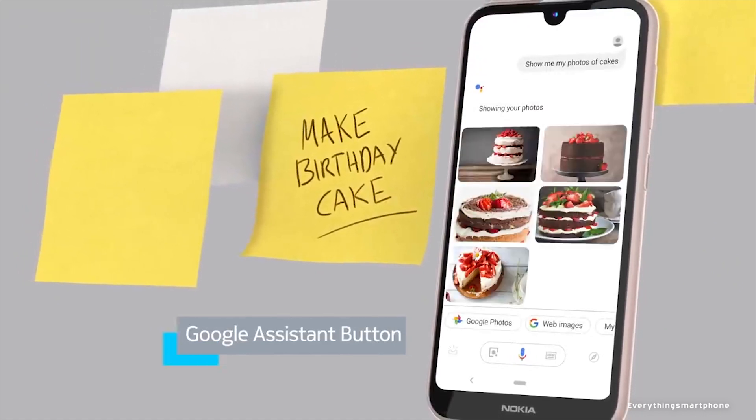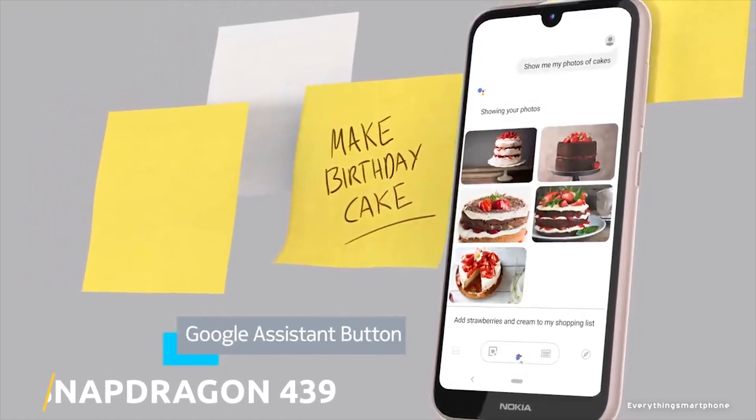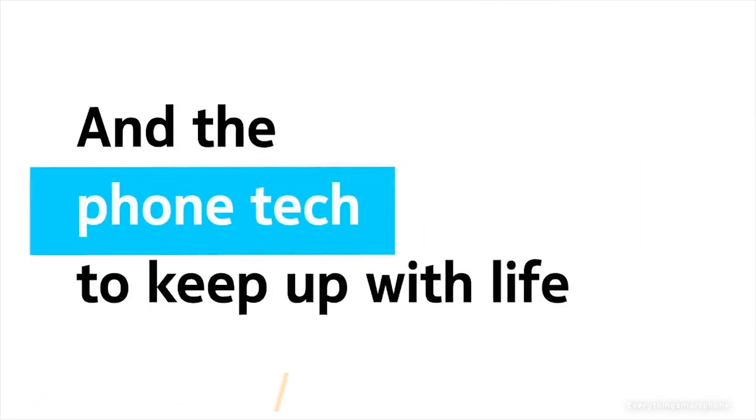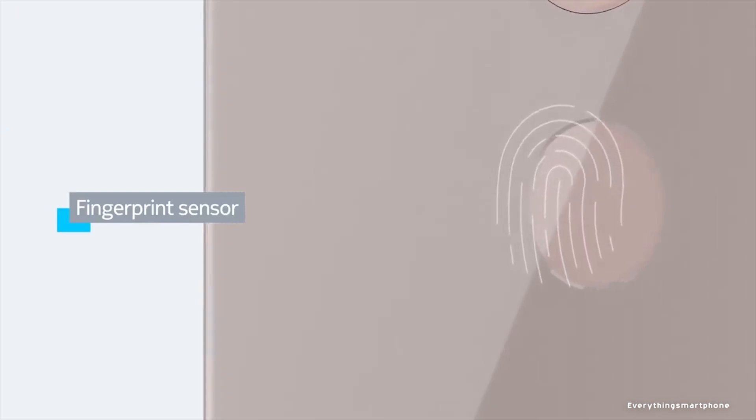The Nokia 4.2 has a 12nm Snapdragon 439 processor with an integrated GPU Adreno 505. It offers 2GB or 3GB of RAM with 16GB or 32GB of internal storage, and supports memory expansion up to 400GB via a microSD card.